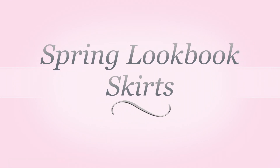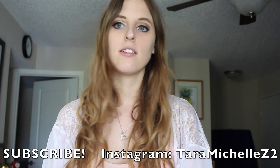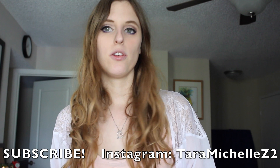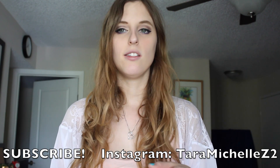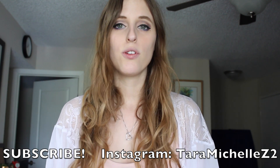Hey everyone, today I'm going to do a spring lookbook. This one's going to include three outfits that have skirts, and some of the colors that are related with spring — the most popular being like blush pinks and sage greens, which is a newer popular color. I'm going to incorporate them in my outfits, hopefully you guys enjoy this video.